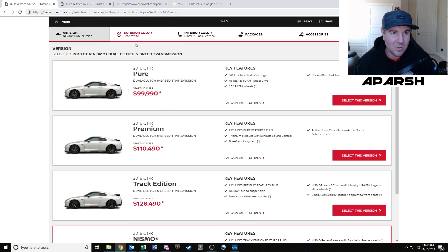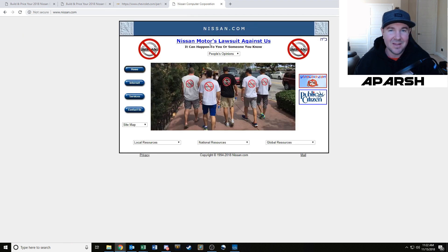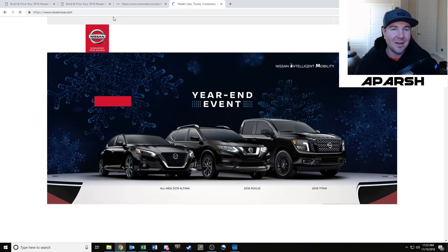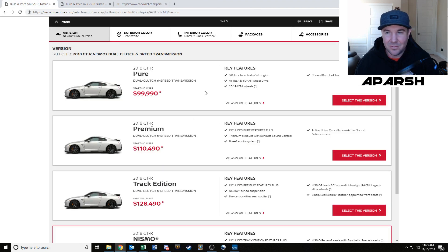Funny fact for anyone that doesn't know: if you try to go to Nissan.com, there's another company that's owned that domain since about 1994, and Nissan — the car brand — has been trying to sue them forever to get the website. So Nissan uses NissanUSA.com instead. Kind of a funny little fun fact.